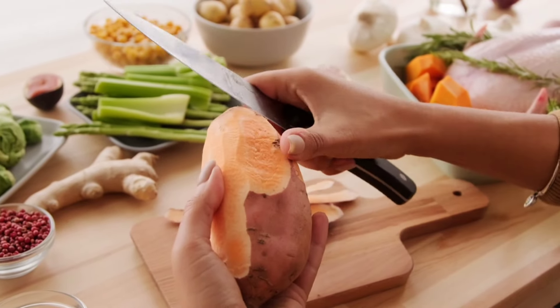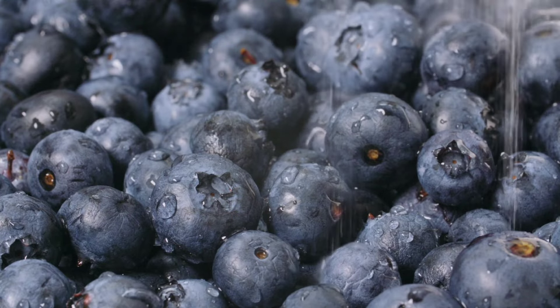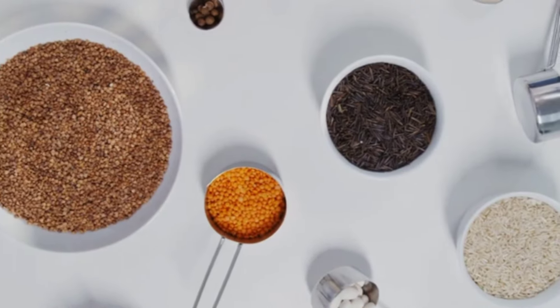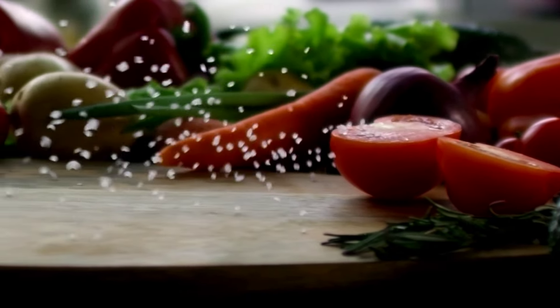With their high fiber content, sweet potatoes provide sustained energy and can help control hunger. Five: berries. Not only are berries low in calories, but they're also rich in fiber, making them a great addition to any weight loss plan. Six: whole grains. Opt for whole grain options like brown rice.